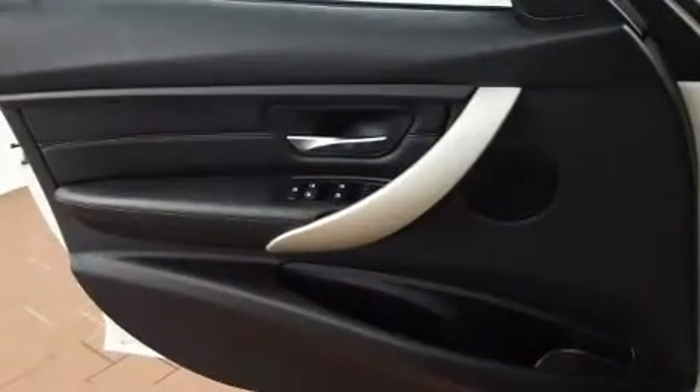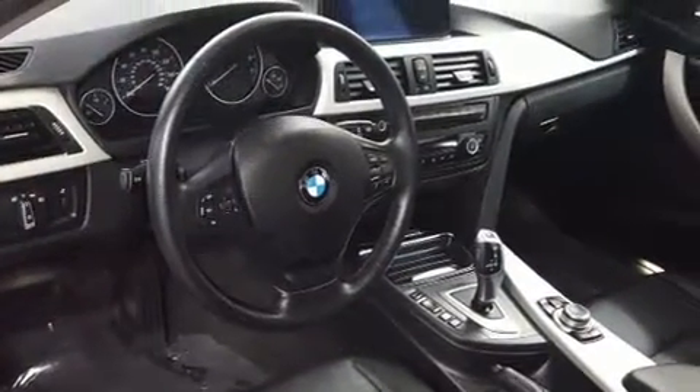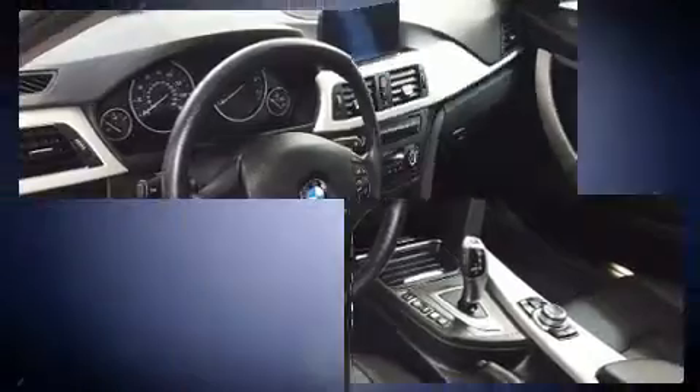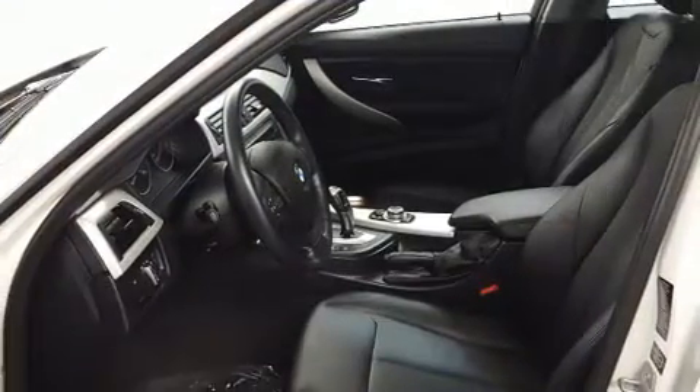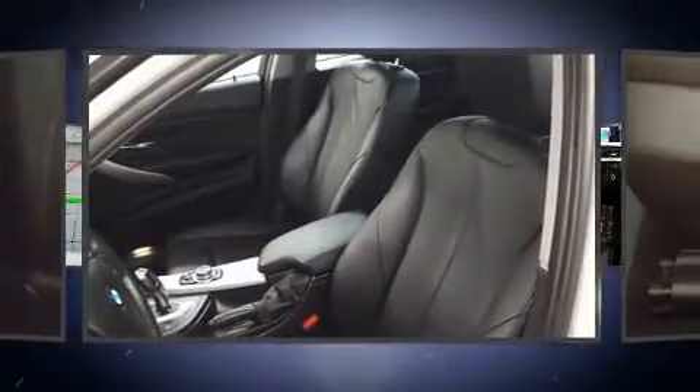BMW prioritized practicality, efficiency, and style by including variably intermittent wipers, adjustable headrests in all seating positions, a power seat, front and rear air conditioning, and seat memory. Everything is where it ought to be, from the dashboard controls to the door locks and window controls.